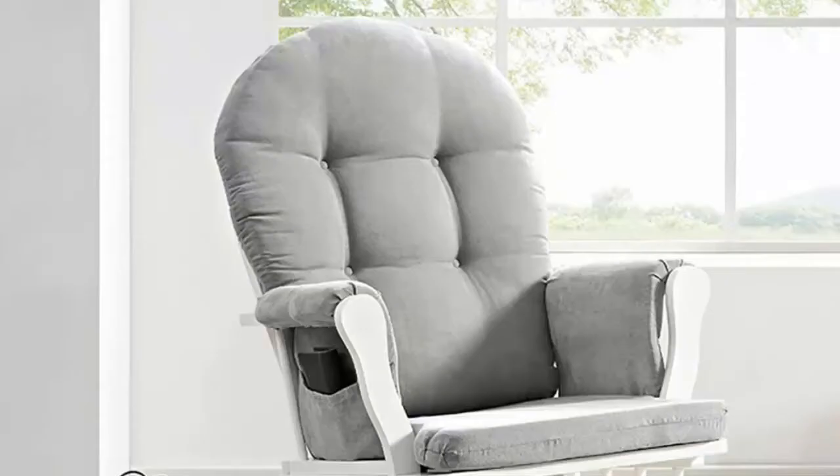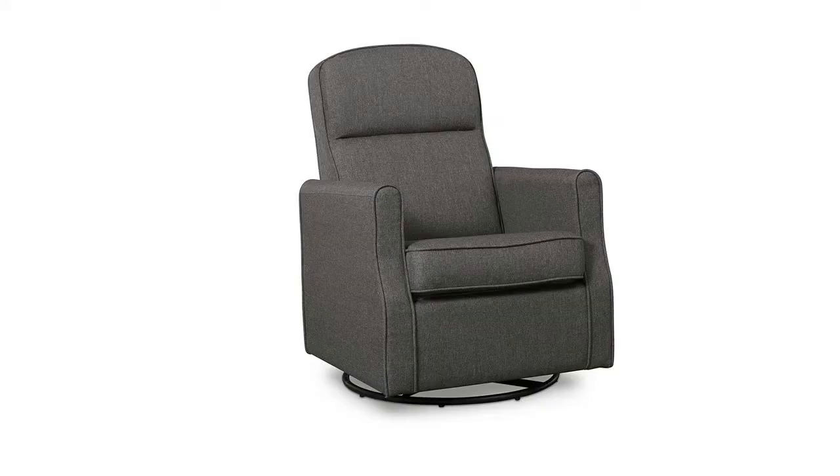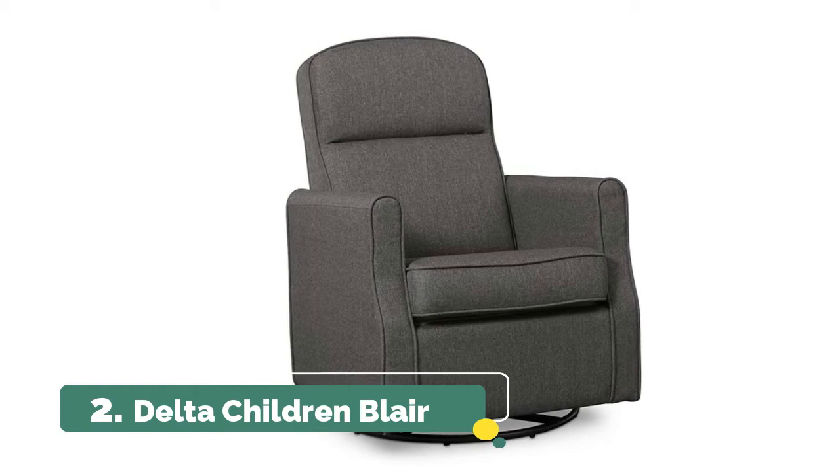Side pockets are great for storing items such as a book, remote, or phone. Note: loose or incorrectly torqued bolts will easily break. Make sure the bolts are snug and firm, and after a week or so go back and make sure they're secure, or tighten them another half turn each.